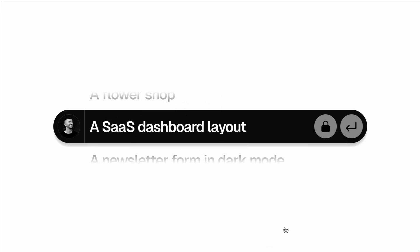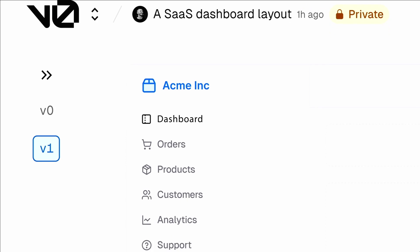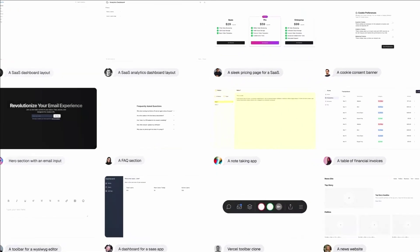You start by thinking about what you will ship, and then you just write a prompt — whatever you want to do. You submit it, and then the system literally makes you the UI. It usually looks really nice — this is like a dashboard here. There's all kinds of features, and there's a sharing model. At the end, you can just get the source code and copy and paste it into your application.